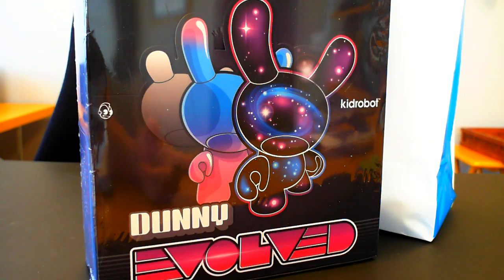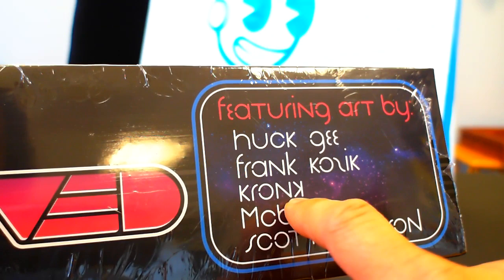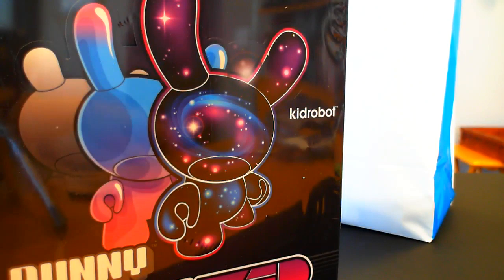The five artists put their takes on what evolution would be for the Dunny. That's Huck G, who is one of my favorites and also Justin Clark 72's favorite; Frank Kozik, who does the Labbit series with the little bunnies; Cronk, who is another favorite of mine; McBess, who is another favorite of mine; and Scott Tolson, who has probably one of the most beautiful aesthetics when it comes to his art and his Dunny toys.